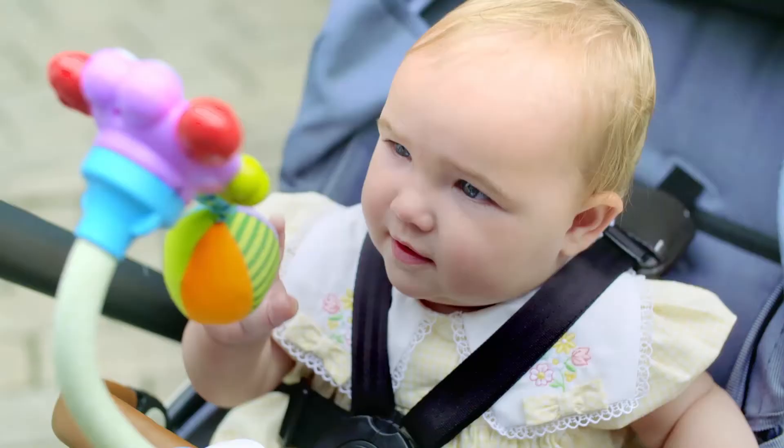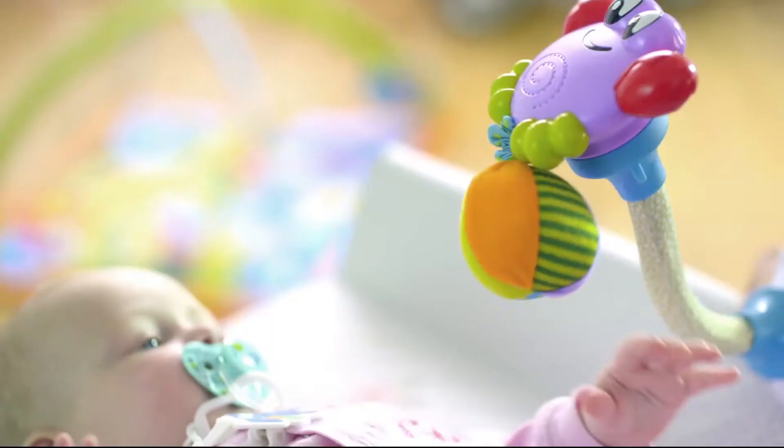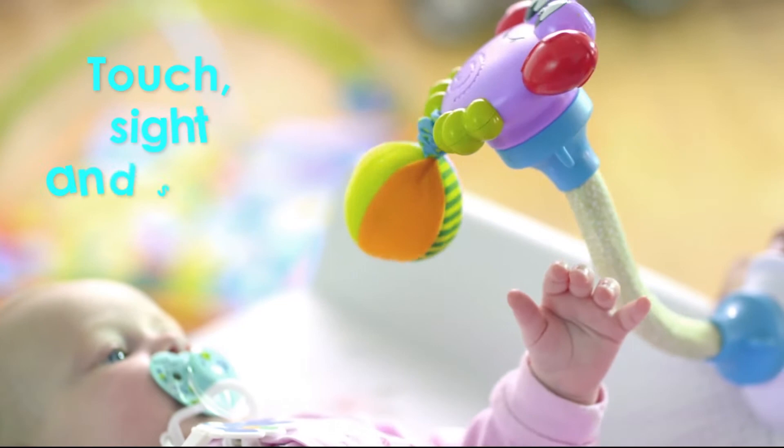Going for a walk? Why not take a dancing crab with you? With bold colors and a pull-on bell, your baby can explore his sense of touch, sight and sound.